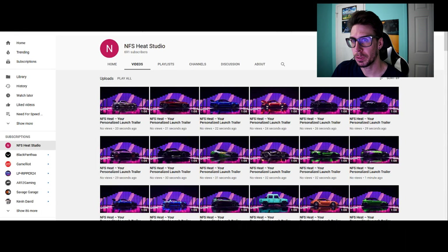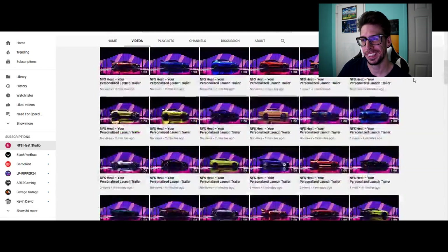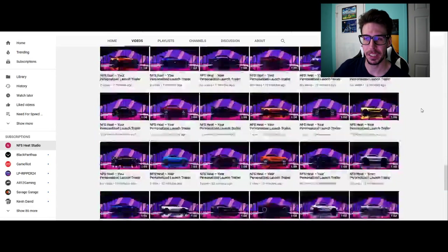You can either go into your Studio app and go into your gallery — it'll actually have a notification with a link to your personalized trailer right there on the app. Or you can look up the Need for Speed Heat Studio YouTube page and sort through hundreds of thousands of trailers and try to find it.